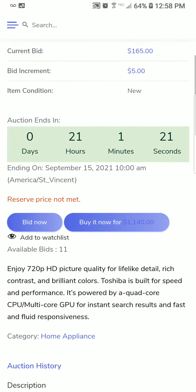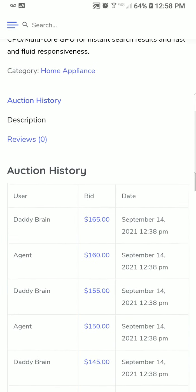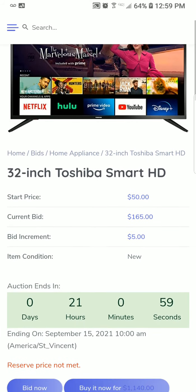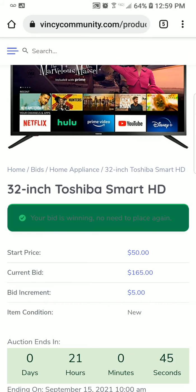That ending time is tomorrow, the 15th. Just below we can see the 'Buy It Now' option, and the available bids that I have is 11. That's just a description of the bid, and you can see posts below. We're placing bids at the bottom — simple and easy.